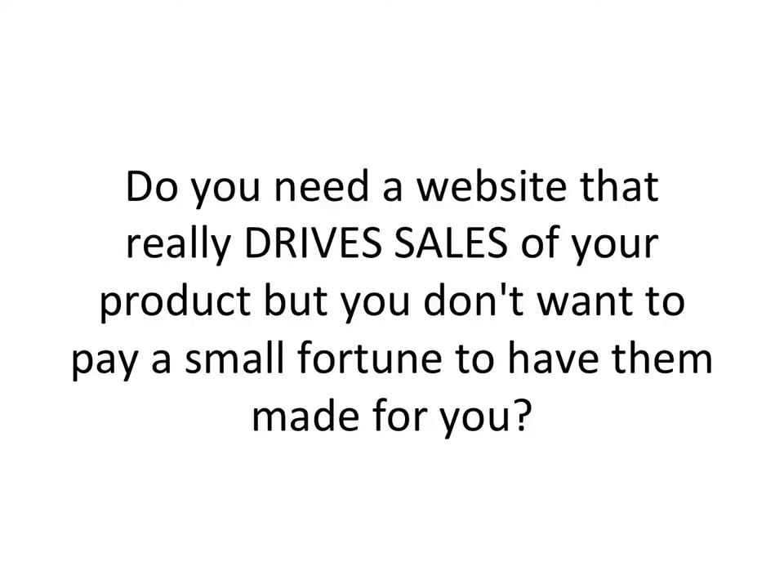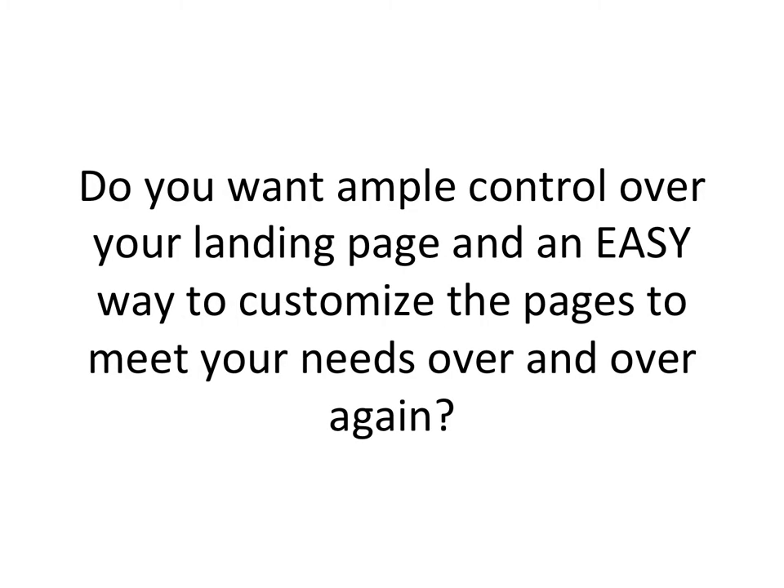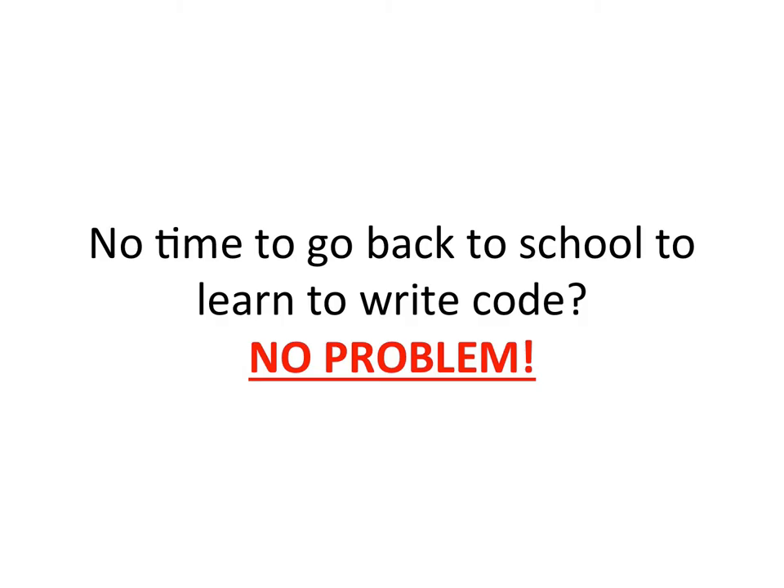Do you need a website that really drives sales of your product but you don't want to pay a small fortune to have them made for you? Do you want ample control over your landing page and an easy way to customize the pages to meet your needs over and over again? No time to go back to school to learn the right code? No problem.